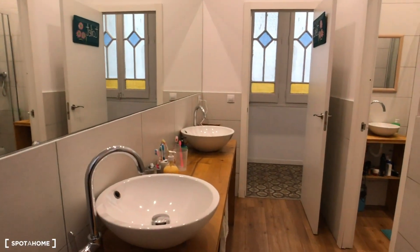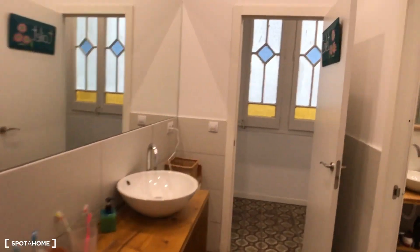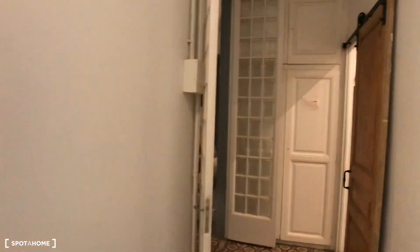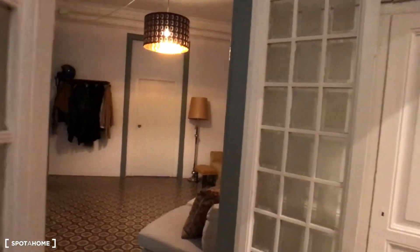This is how it looks, the bathroom. So this is it. Do not forget to check out the other videos for the bedrooms. Thank you guys for watching this video, and see you very soon. Bye bye.